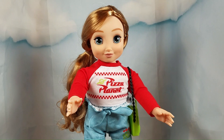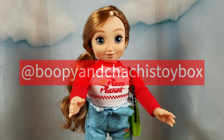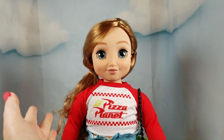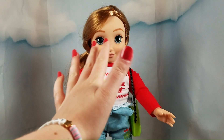If you guys enjoyed this video, please give it a big thumbs up. And make sure you subscribe to our channel so you don't miss out on our next Illy Forever video. Don't forget to follow us on Instagram at BoopieAndChachi'sToyBox. If you'd like to see more Illy videos, we have a whole playlist full of them on our channel. We'll see you next time in the Toy Box.